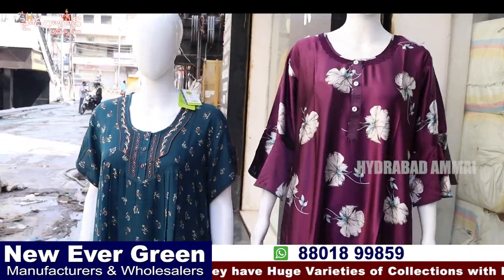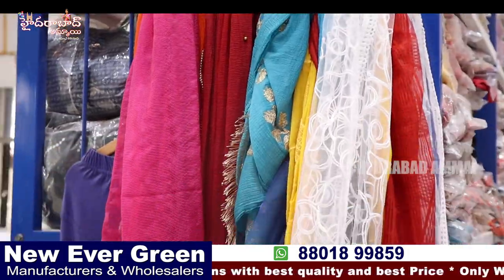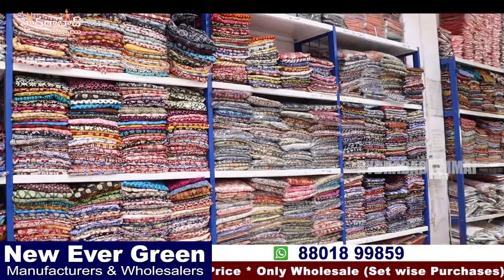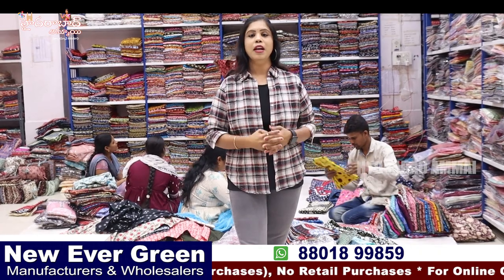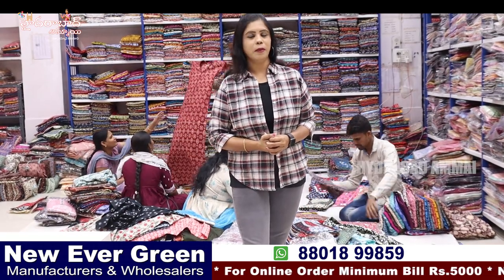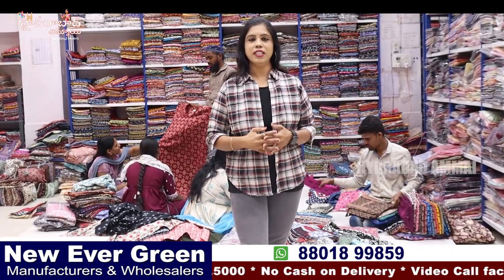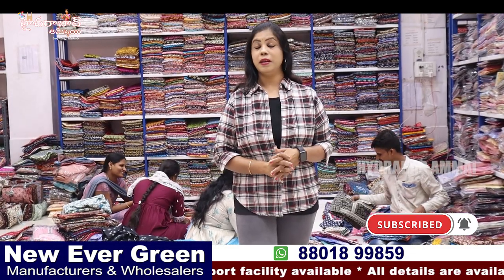We are looking at the Manufacturers and Wholesale Dealers shop — one of the most affordable shops. This is a very short sale shop that started 4-5 years ago. They also support wholesale dealers and maintain stock for years, with bills starting from 5,000.